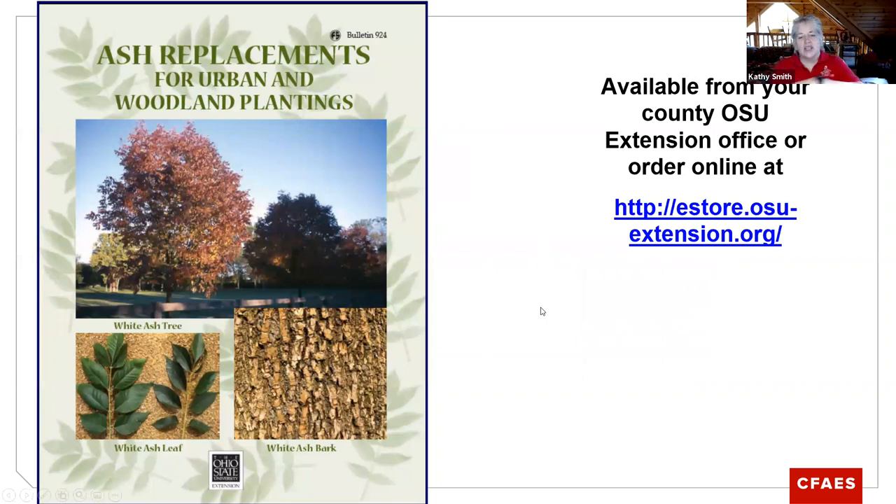We did a publication in the early 2000s when emerald ash borer was knocking out our ash trees and we were getting a lot of questions about what to replace ash with. It has about 35 native plants, literally matching an ash tree with another tree of similar size that would fit into the same spot. It's not talking about crab apples to replace an ash — it's talking about the maples and oaks and similar things for different settings: urban plantings, woodland plantings, stream-side areas. You can access it through this extension e-store link or contact your county extension office.